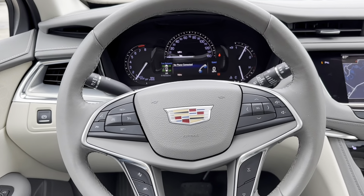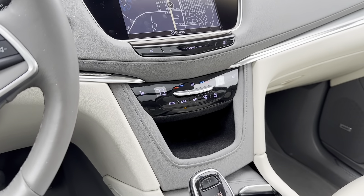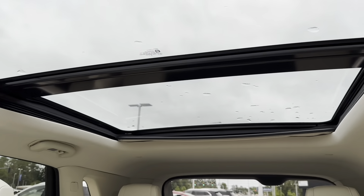Some of my favorite features on our XT5 include our lane keeping assist, heated steering wheel and heated seats, as well as up top we have a very lovely panoramic sunroof.